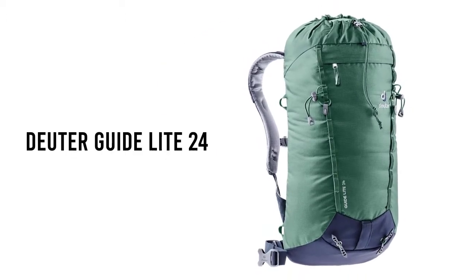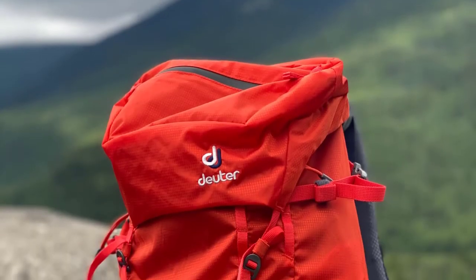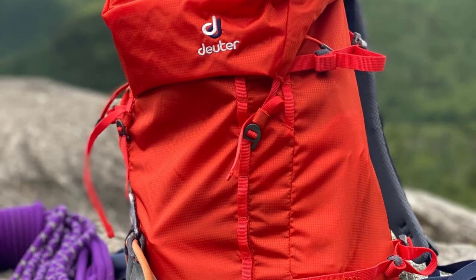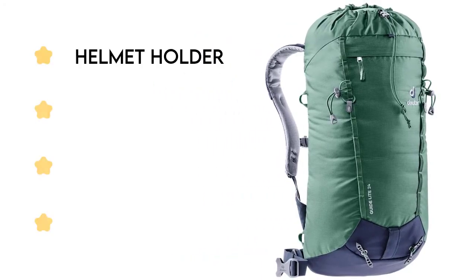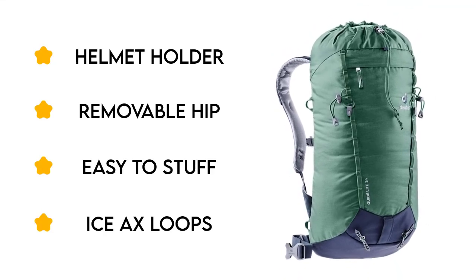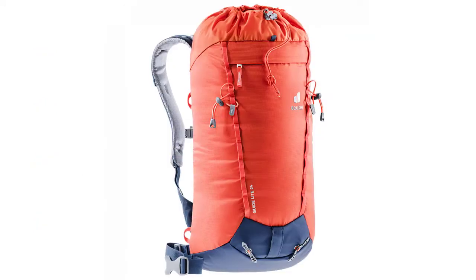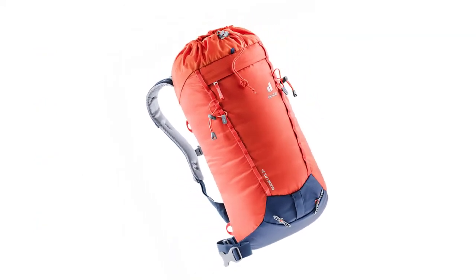Number 3: Deuter Guide Light 24. The Deuter Guide Light 24 is equally at home on the trail and at the crag. This streamlined, minimalist pack has a drawstring top closure that makes it easy to stuff layers and loose gear. It's designed to sit very close to your body, making it good for speed hikes and scrambling, with a removable hip belt you can leave at home to shed excess weight.